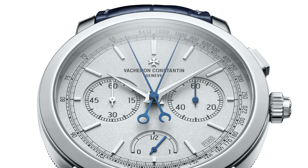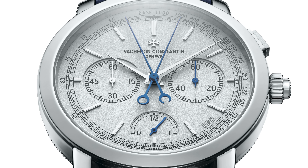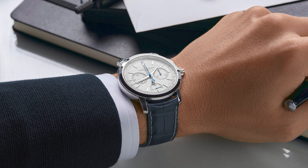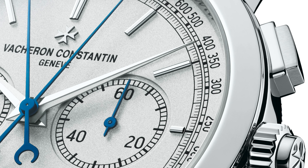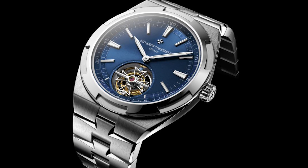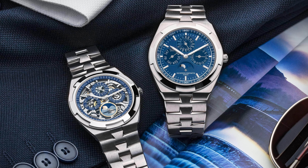Vacheron did a traditional split-second ultra-thin chrono in platinum, 42 and a half millimeters, with a height of only 10.72 millimeters. It's a 15-piece limited edition and it's just awesome — I'd love to see them showing off in high watchmaking doing these extremely limited pieces. They also did two great additions to the Overseas line: a stainless steel tourbillon with a blue dial, and a white gold perpetual calendar — both with a blue dial and a fantastic skeleton version.